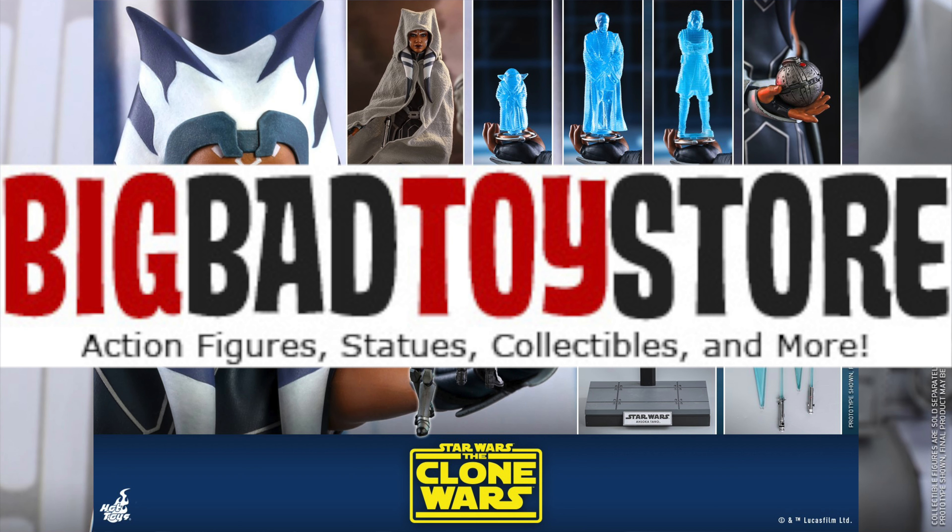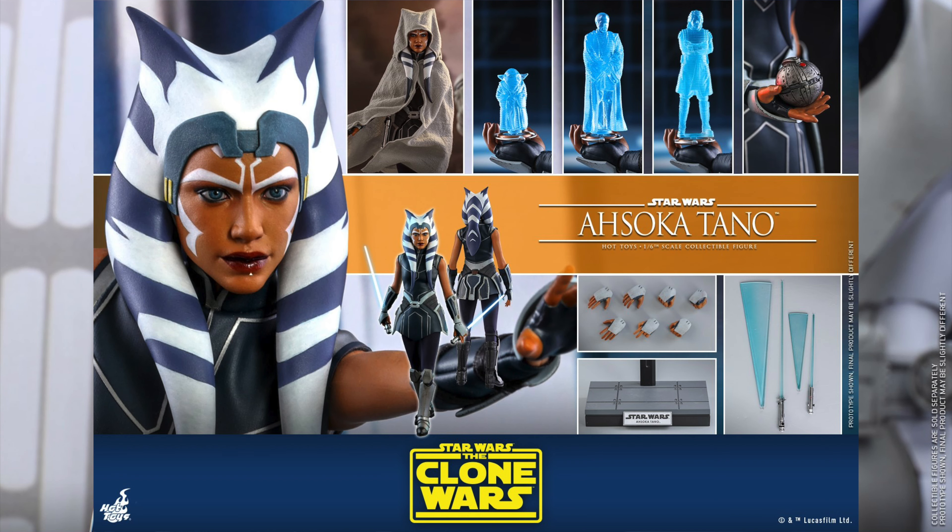You can pre-order Ahsoka for $265, as well as the deluxe 501st Battalion Trooper. I'm really excited for both of these. I'm so excited that they're doing Clone Wars — I absolutely love The Clone Wars.